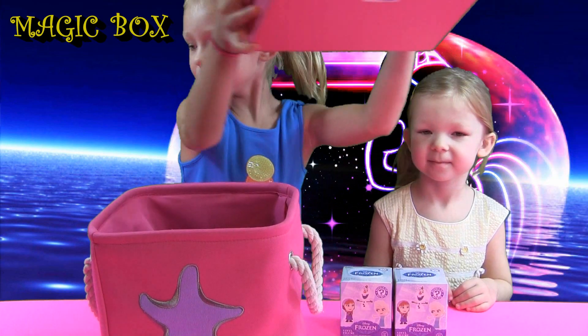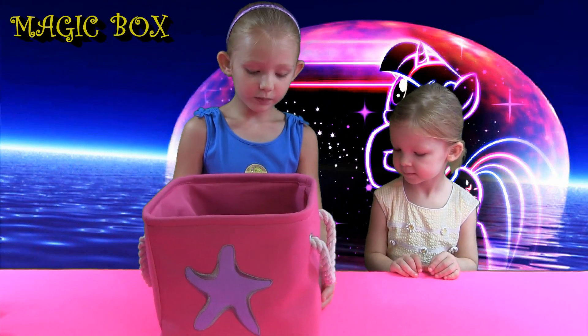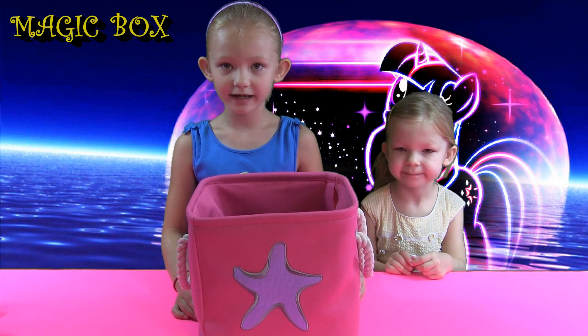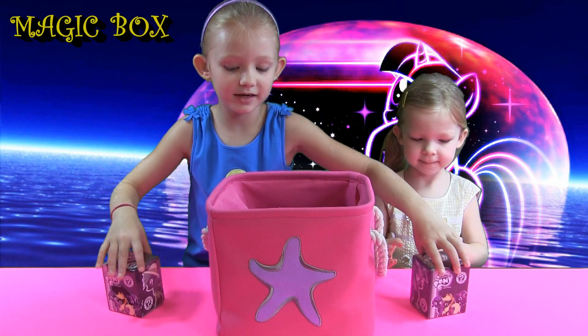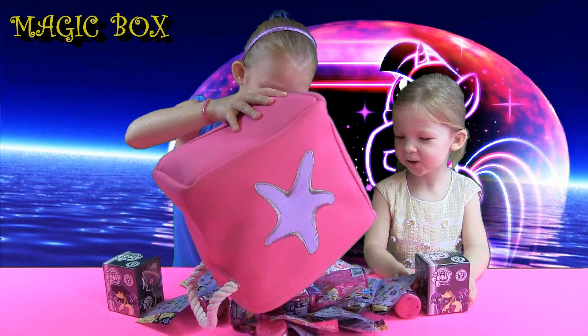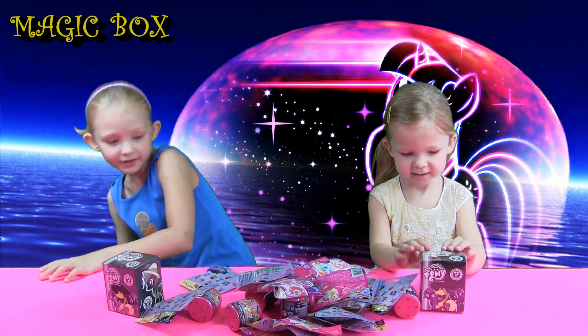So let's move our Magic Box out of the way and we're gonna ask it later on to show us what's inside. So let's start opening them all up. Let's get these out and dump everything out. That's a lot of surprises we've got!